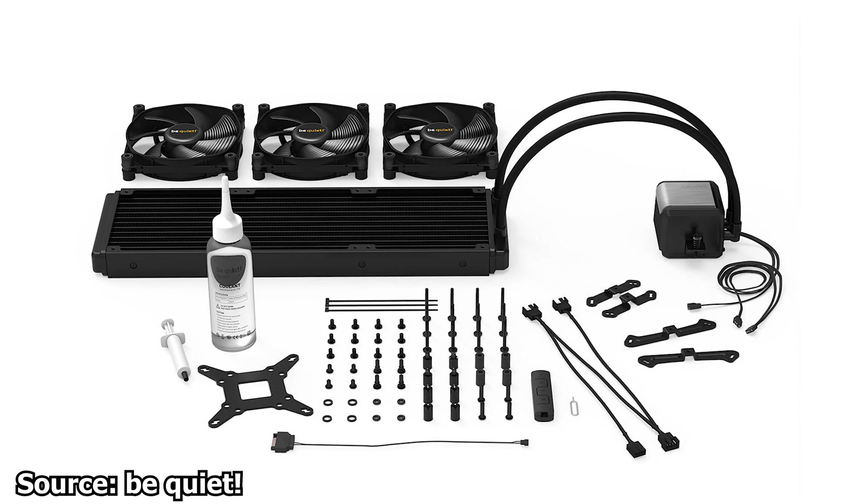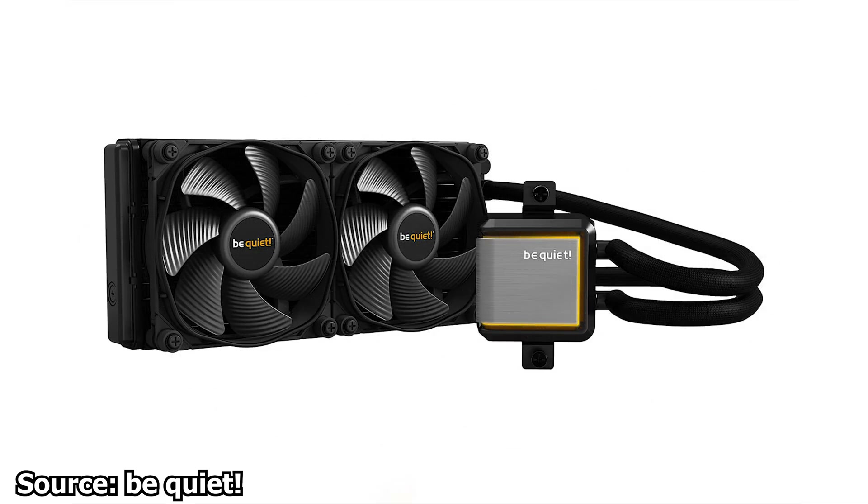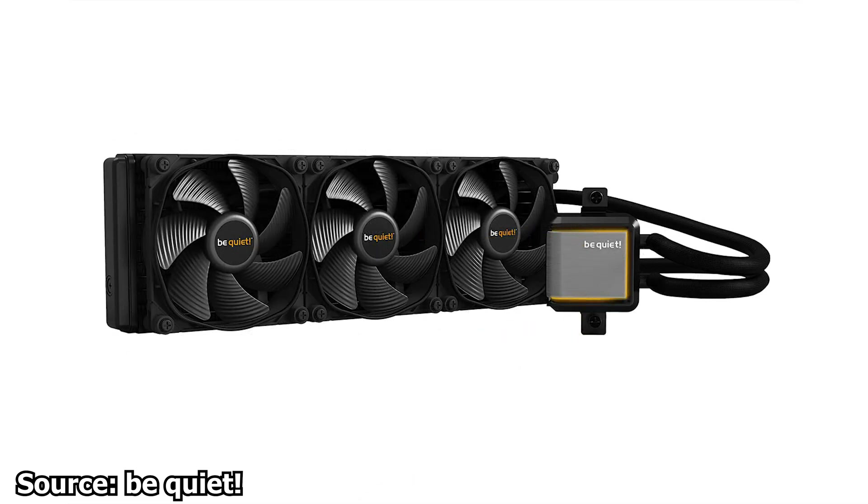We start with BeQuiet and their new all-in-one liquid CPU cooler series, the Silent Loop 2. The German company has announced the Silent Loop 2 series today. These are not replacing the BeQuiet Pure Loop series, but are a different product with different features. The Silent Loop 2 series includes coolers with the usual radiator dimensions, starting with 120mm, 240mm, 280mm, and finally 360mm.